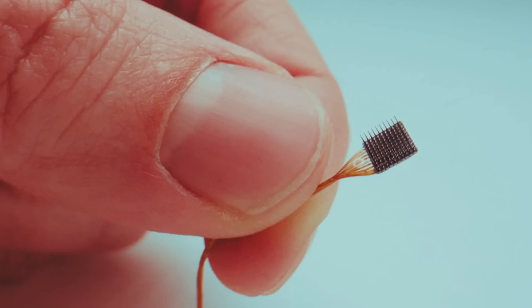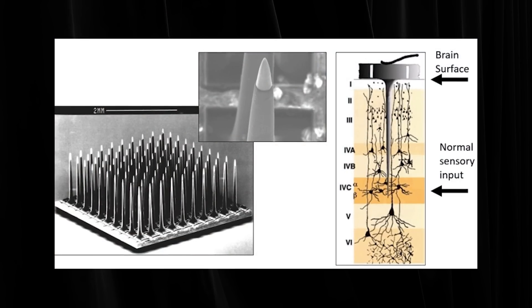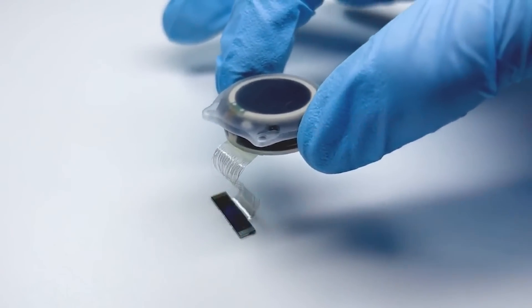You mentioned the Utah array — that thing looks terrifying. It's rigid, and then the threads are flexible. Neuralink's approach arose partly out of a need recognized after Utah arrays would fail routinely, because the rigid electrode spikes are literally hammered using an air hammer into the brain.